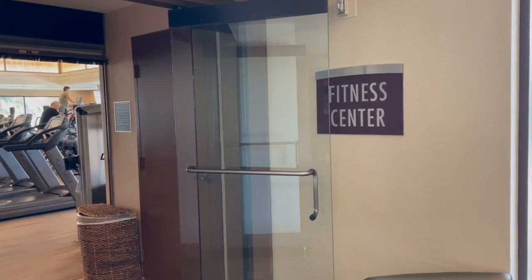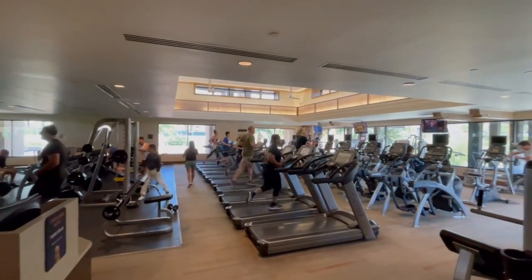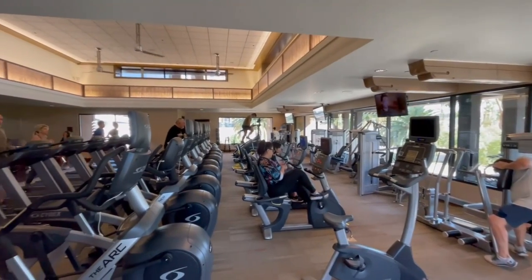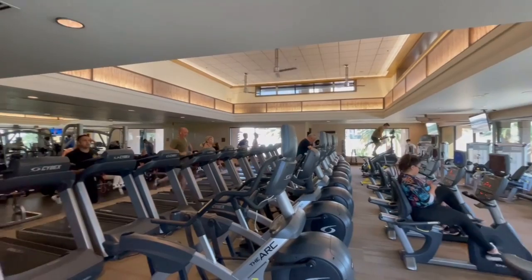They do have a small gym here, and it's free if you're staying at the MGM. They have treadmills and a couple of free weights in the back corner. It's cool that they have a little gym available.